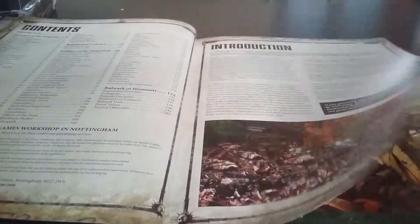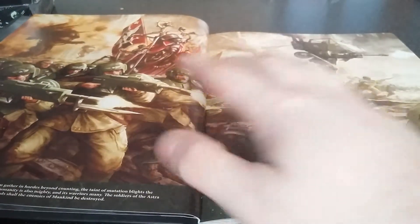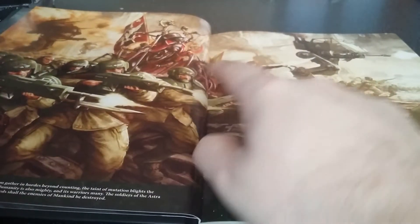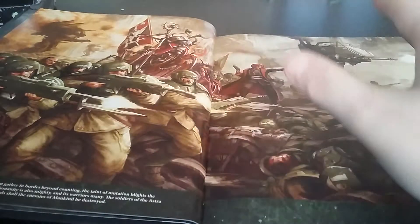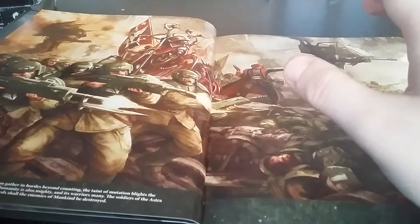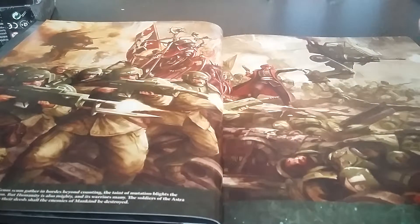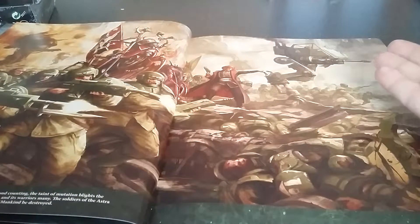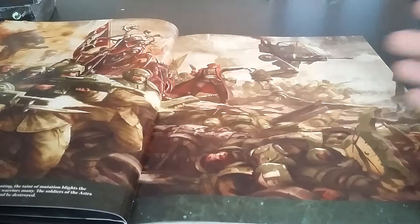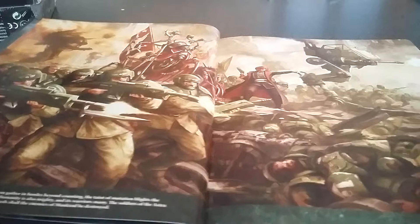It goes into the introduction and contents. There's a really nice piece of art — I really like this — with a Commissar and what looks like one of the tech priests, maybe a Skitarii tech priest. And then we've got loads of guardsmen leading the line, a titan in the back, a Commissar leading the charge, a Scout Sentinel with an autocannon, and just a few randomly dead guardsmen.